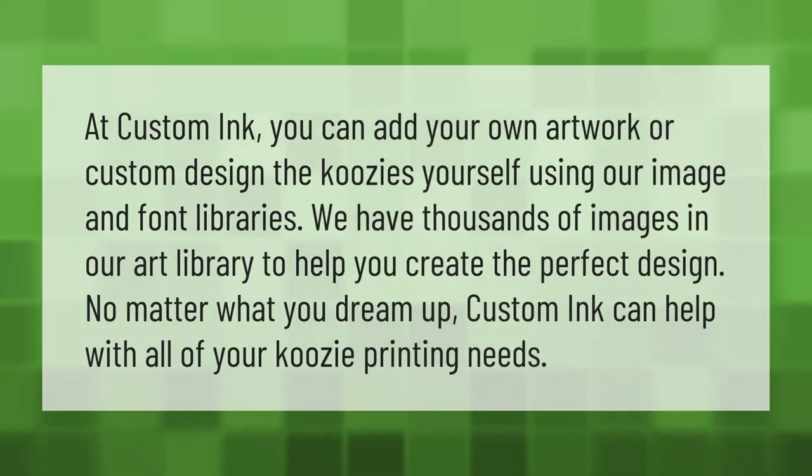At Custom Ink, you can add your own artwork or custom design the koozies yourself using our image and font libraries. We have thousands of images in our art library to help you create the perfect design. No matter what you dream up, Custom Ink can help with all of your koozie printing needs.